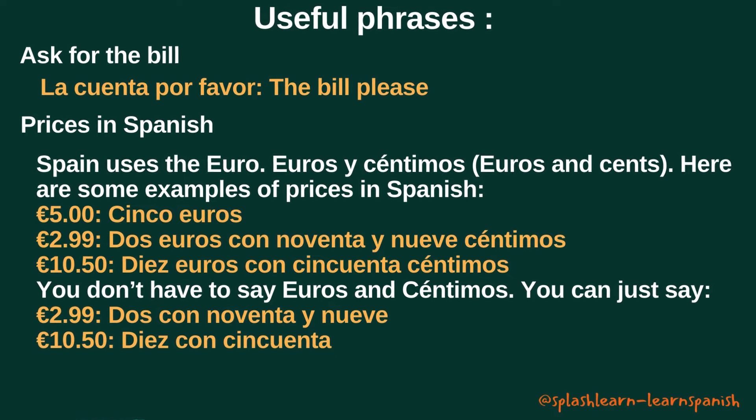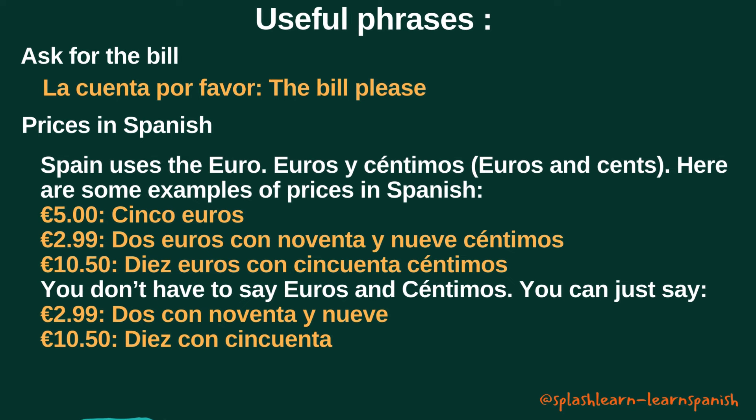Finally, we will learn about prices in Spanish. Spain uses the euro — euros and cents. Here are some examples of prices in Spanish: cinco euros; dos euros con noventa y nueve céntimos; diez euros con cincuenta céntimos. You don't have to say euros and céntimos — you can just say: dos con noventa y nueve; diez con cincuenta.